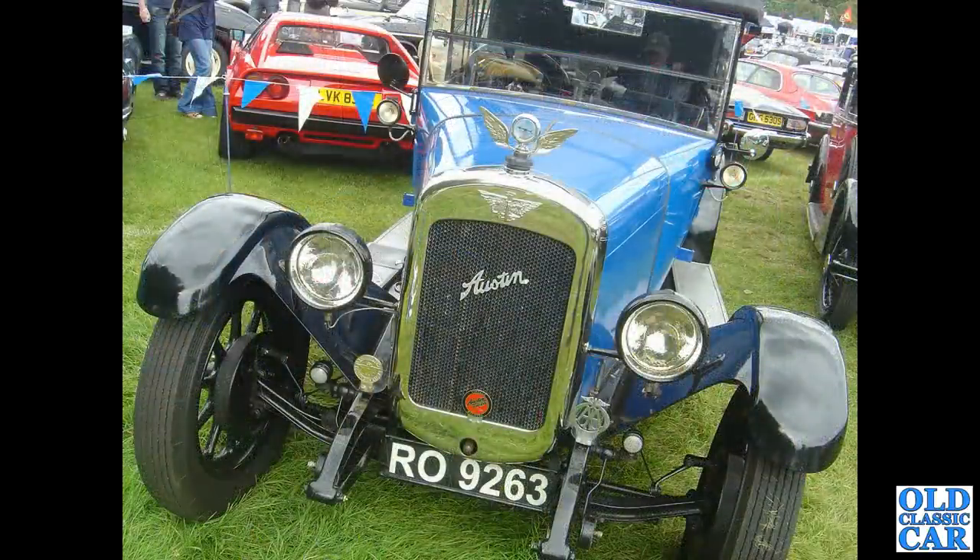Now to the larger pre-war vintage Austin — R09263. This one dates to 1928 and has a 1.8-litre engine.